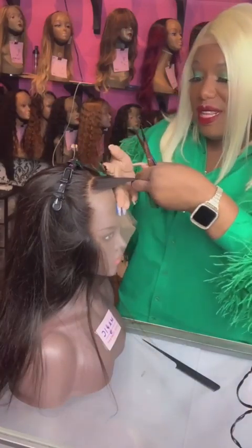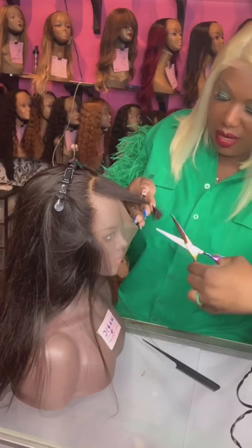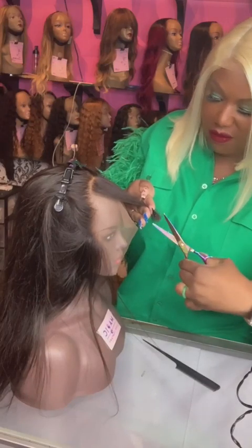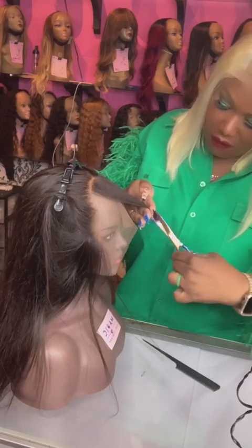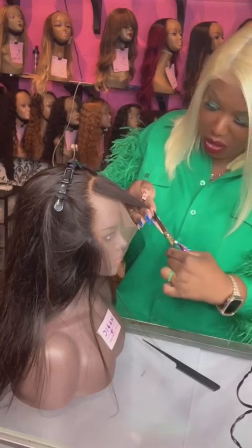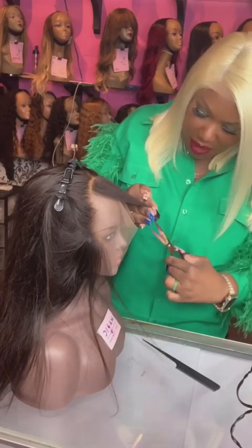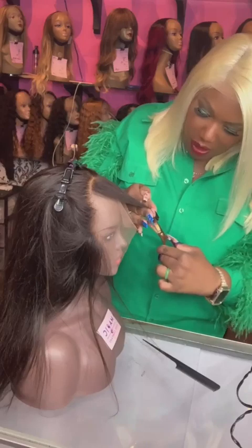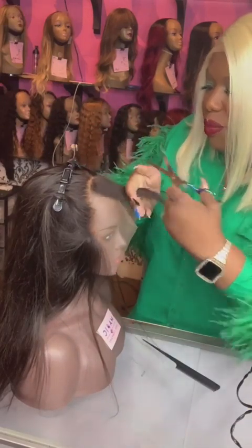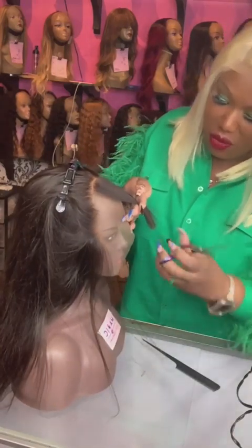I'm just going to chop it up. Back to our Black Friday sale — our Black Friday sale is in store and online. We will have 25 to 75% off all of our wigs that you see here, plus some that you don't see because we still have a shipment on its way and we're still processing a few of the wigs we have here in store.